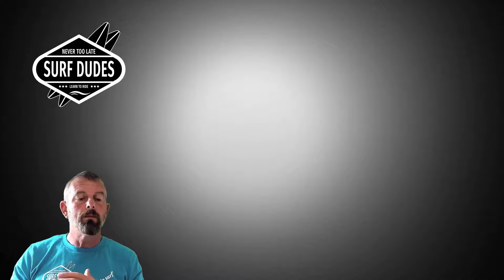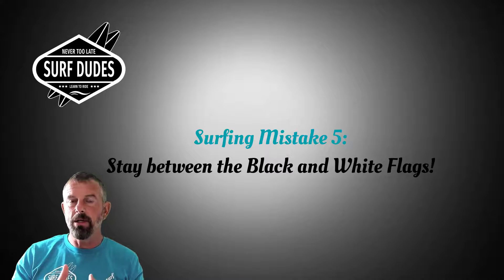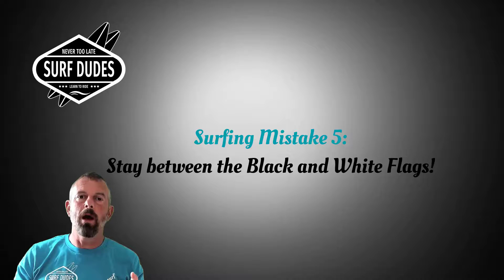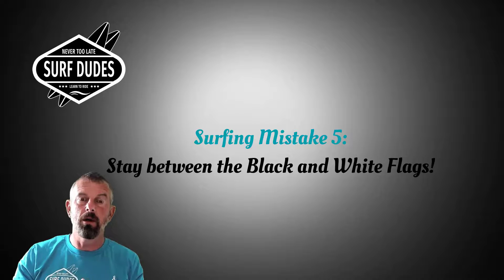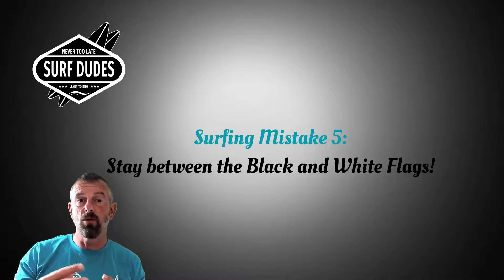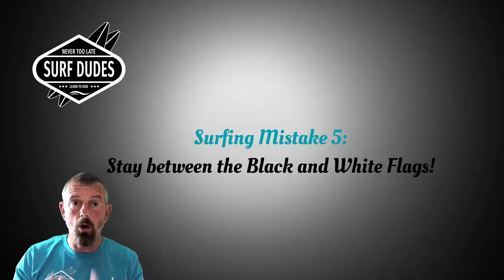Mistake number five: if you're on a lifeguarded beach — and I hope you are when learning — it's really important to stay between the black and white flags. That's your surf zone where the lifeguards are watching. Surfing can be dangerous; waves can be very powerful and unpredictable, and there can be obstacles like other beginners, bodyboarders, or paddleboarders. Until you reach an intermediate level, stay between those flags for your own safety.